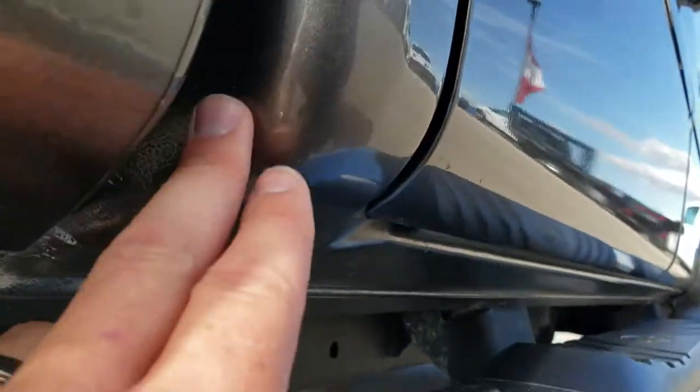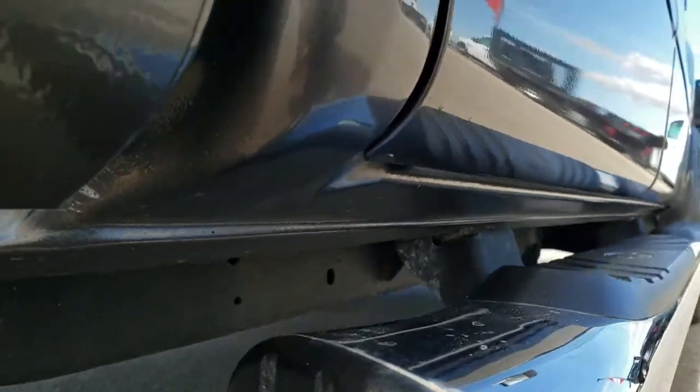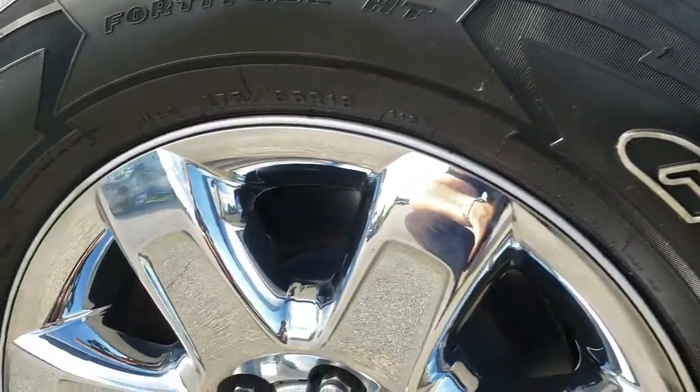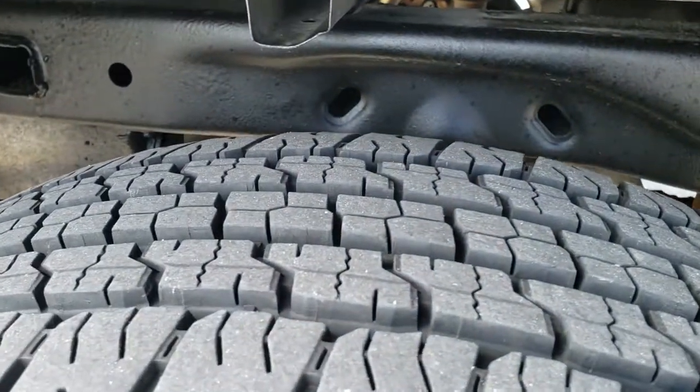You always want to check out the lower rockers on these Fords — they tend to rust right here. This one is in excellent shape. And for a truck with 94,000 miles on it, you would never think it by looking at it. I mean, it looks like it has 20,000 miles on it.